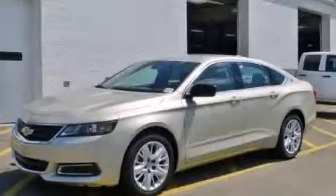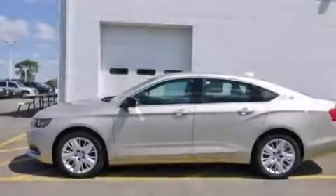This is a brand new 2015 Chevrolet Impala. It has a 2.5-liter four-cylinder engine and an automatic transmission.